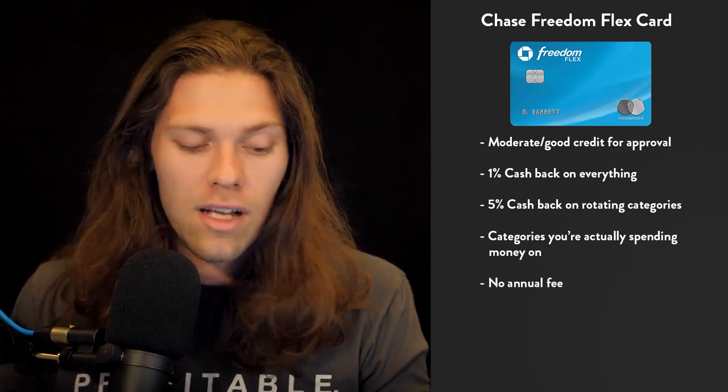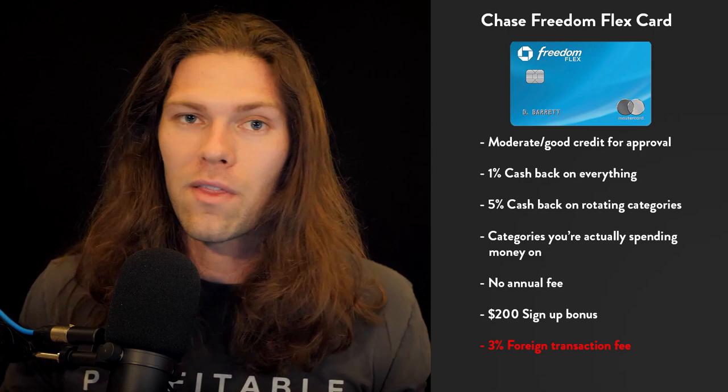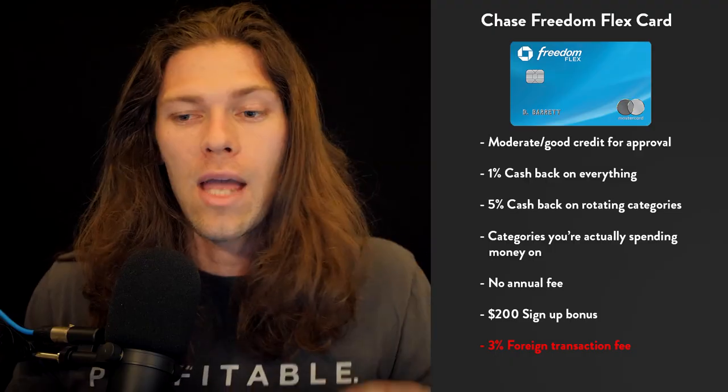With this card there's also no annual fee and a $200 signup bonus, which is not very common in more beginner-friendly cards. The only downside is a 3% foreign transaction fee, so if you're doing foreign transactions it's probably not the best card for you. But downsides on any of these cards can be negated by pairing more than one card. For example, if you had both the Apple card and the Freedom Flex, you'd pay no foreign transaction fees using the Apple card for those transactions, and you'd be getting 2% or 5% cash back almost all the time. The APR is between 14.99% and 23.74% variable.